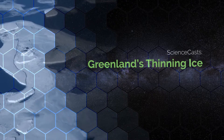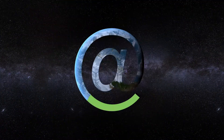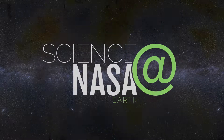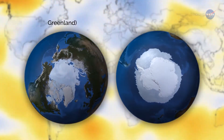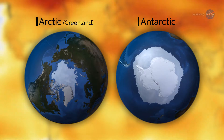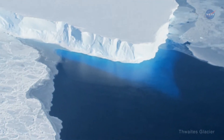Greenland's Thinning Ice, presented by Science at NASA. With temperatures around the world climbing, meltwaters from the continental ice sheets of Greenland and Antarctica are raising sea levels. Those ice sheets are melting from both above and below.